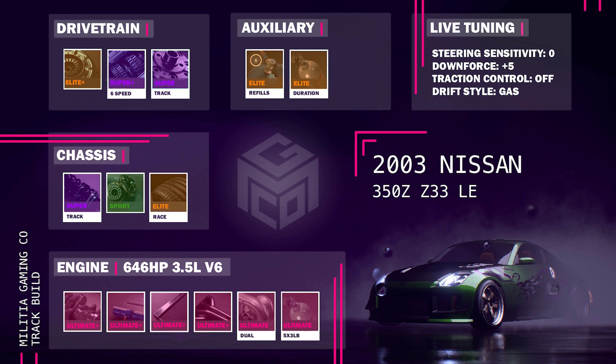This car really struggles in turns with traction — it just can't regain traction and it slides like crazy. Even with a track build it still slides, so downforce plus five. Traction control is off and drift style is on gas.